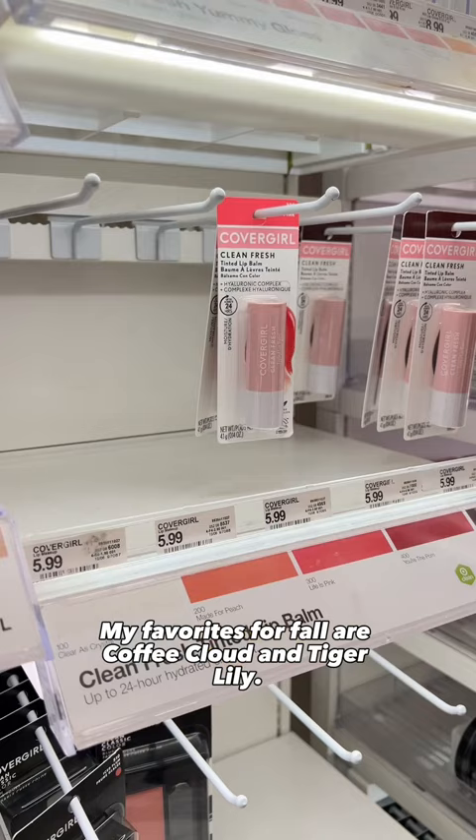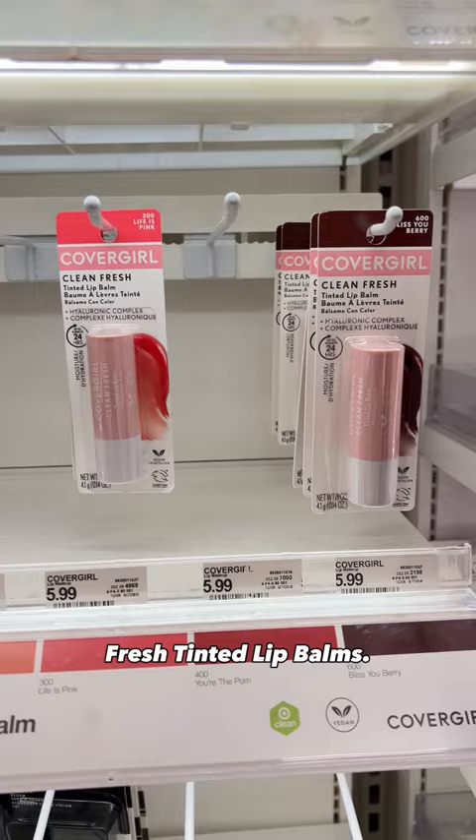These were almost sold out, so maybe they're not so much of a hidden gem, but the CoverGirl Clean Fresh Tinted Lip Balms are so hydrating, and the shade Bliss You Berry reminds me a lot of Clinique Black Honey.